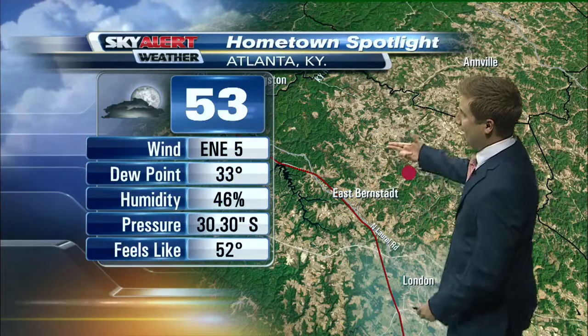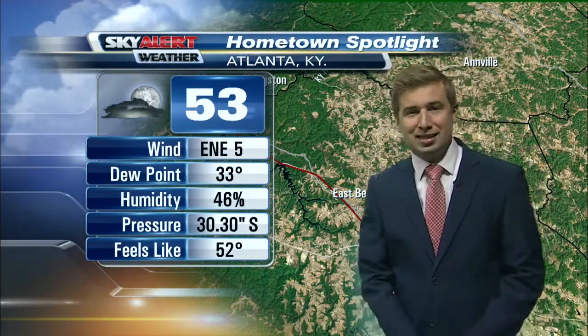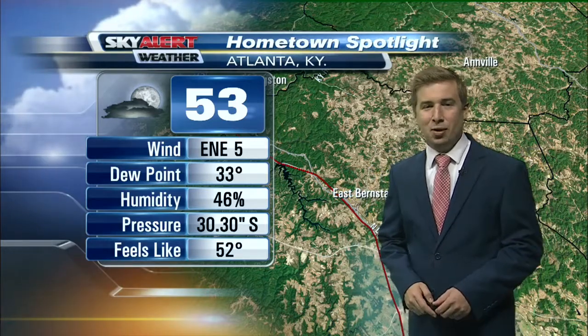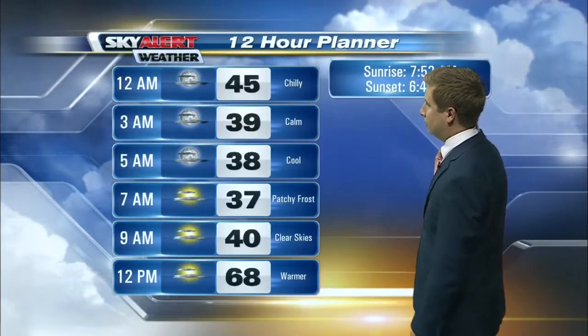Your hometown spotlight: Atlanta, Kentucky, in Laurel County. Winds out of the east-northeast at five miles per hour, with a dew point at 33 degrees, humidity at 46 percent, and your feel-like temperature right there at 52 degrees.